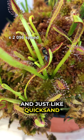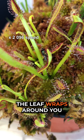And just like quicksand, the more you struggle, the faster the leaf wraps around you — all while being eaten alive.